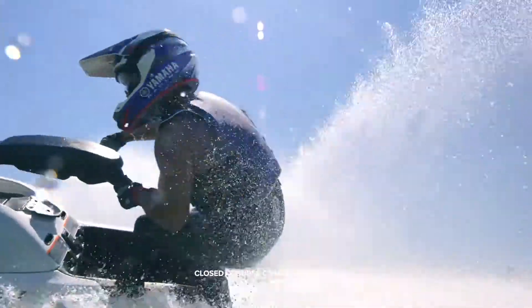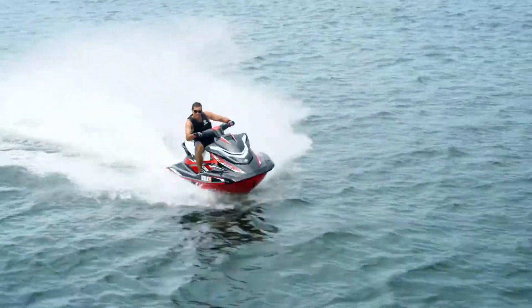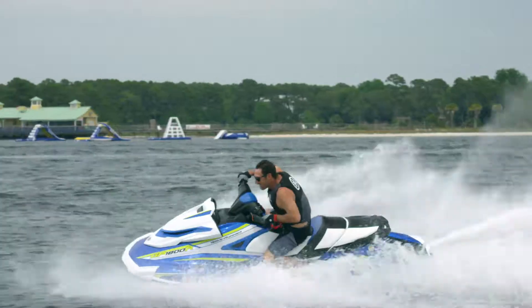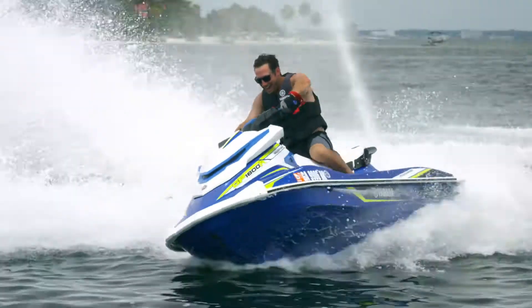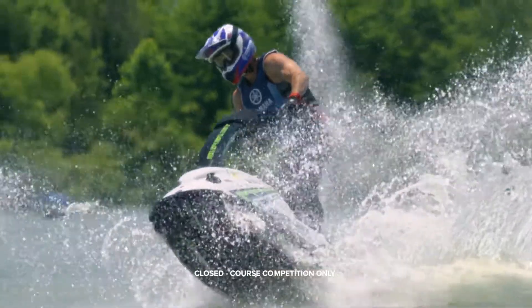And impress your biggest fans with next-level thrills on a closed course with the one and only Superjet. With state-of-the-art technology and features built into each model of this series, you'll soon discover why so many pros depend on us during race day.